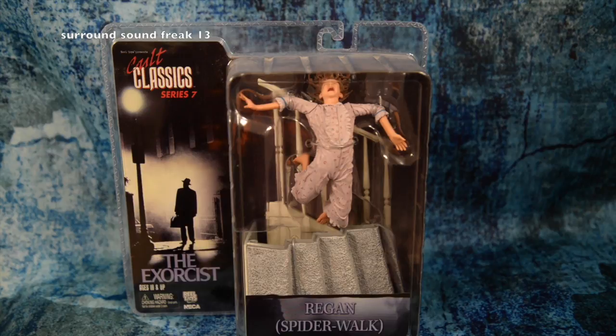Next one up is the Reagan Spider Walk action figure. It comes with a staircase where you can actually bend her and make it look like she's coming down the stairs, just like the Spider Walk scene.